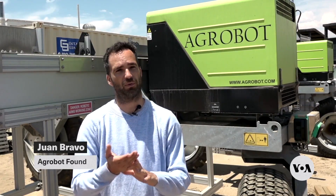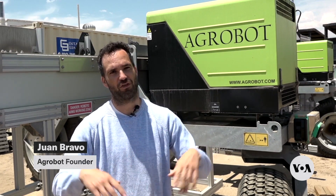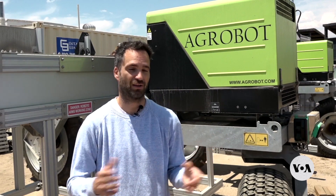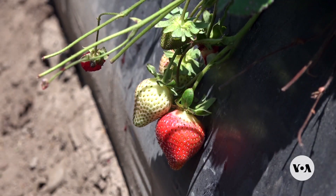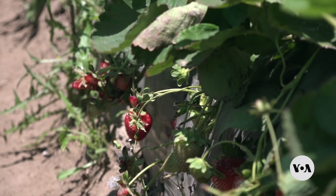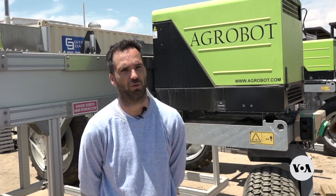They ripen from the bottom to the top, so the tip of the bottom becomes red while the other part of the strawberry is still green and it's going up. We measure what part of the strawberry is red and what is still remaining in green. We typically want about 90% red, 10% green — that is a perfect moment for harvest.